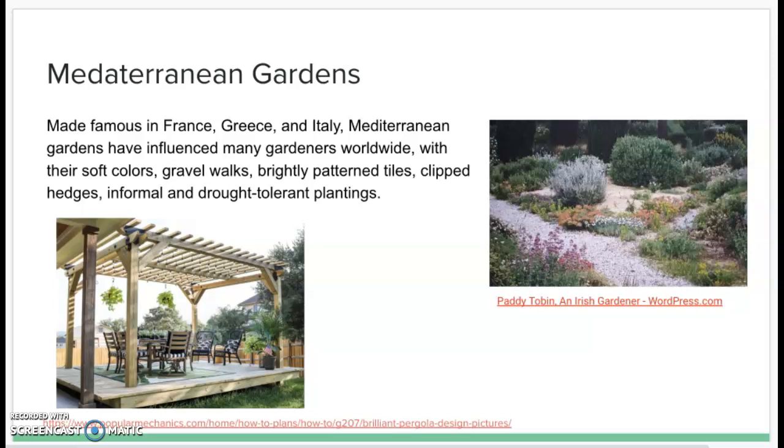Originally made famous in France, Greece, and Italy, Mediterranean gardens have now spread to many gardeners worldwide. There is a lot of interest shown in their soft colors, gravel walks, brightly patterned tiles, clipped hedges, and informal drought tolerant plants. It is becoming more and more popular around the world.